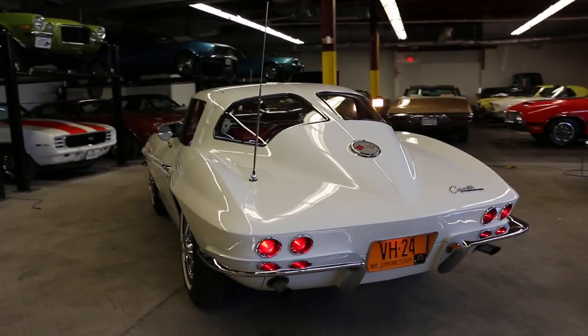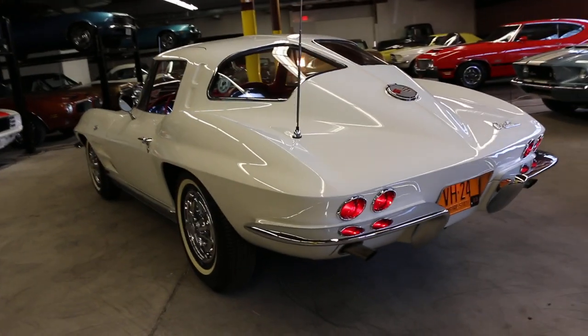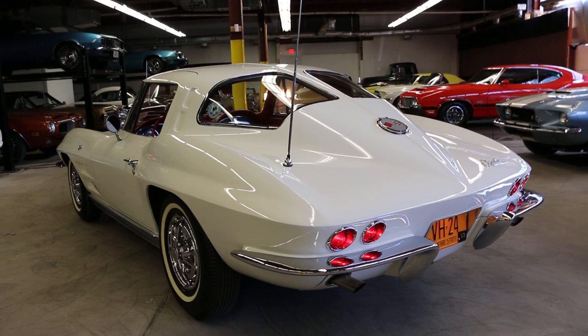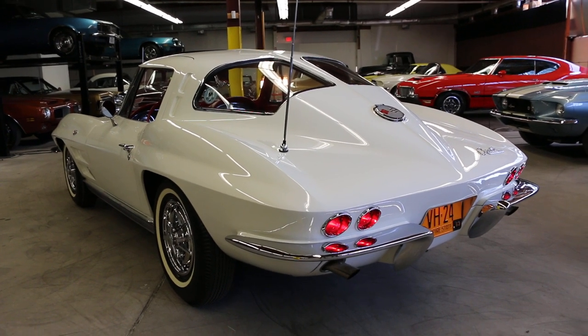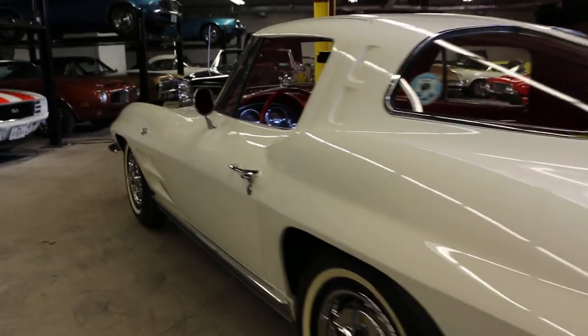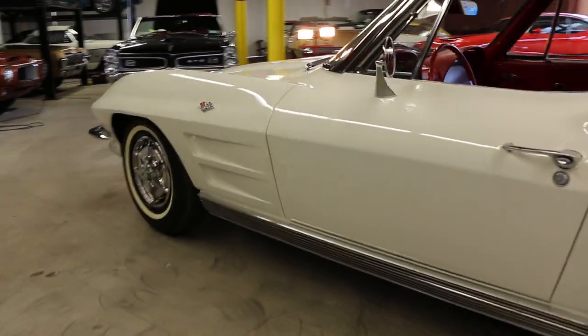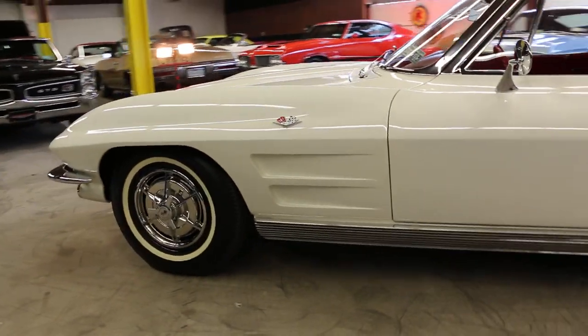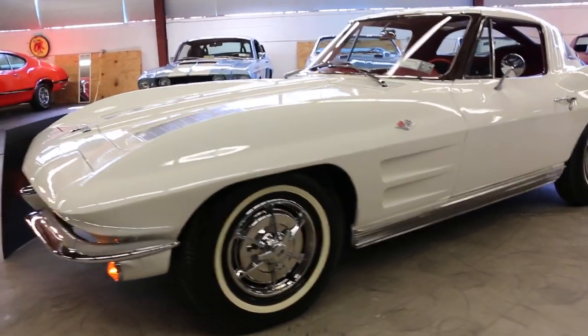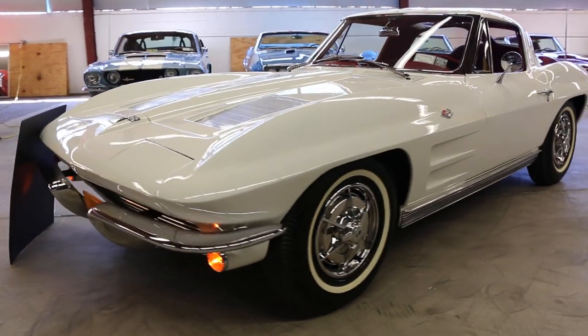The interior is original. The body is just a sympathetic, proper quality paint job. The interior of the car is original — I really wanted to keep as much of the car original as possible, but it was ready for the paint job. The engine's never been out of the car. Transmission's never been out of the car. It is all numbers matching.